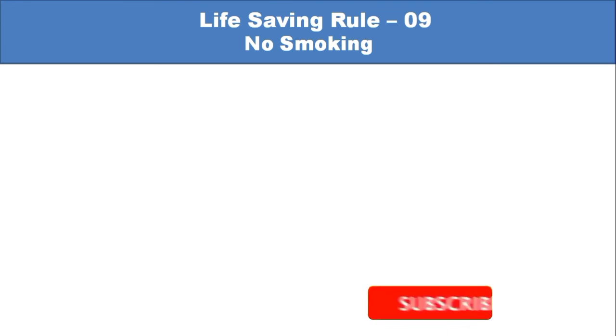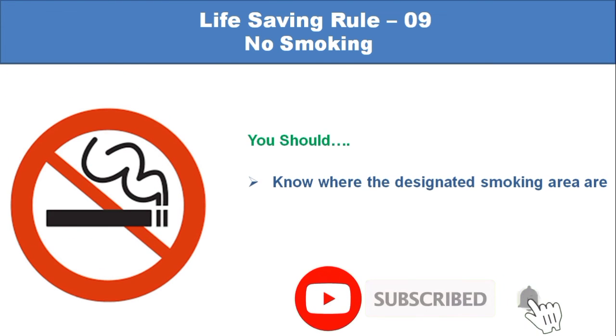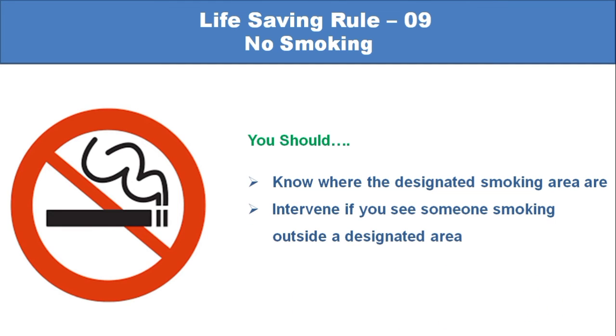Life-saving rule number 9: No smoking. You should know where the designated smoking areas are. Intervene if you see someone smoking outside of a designated area.